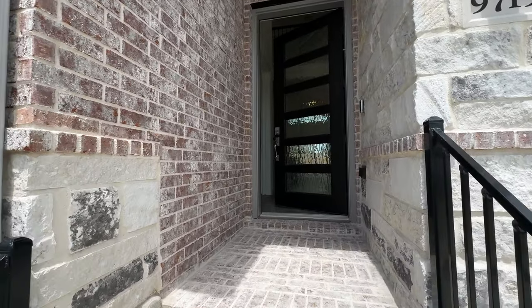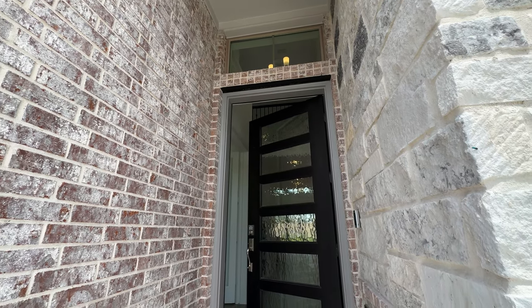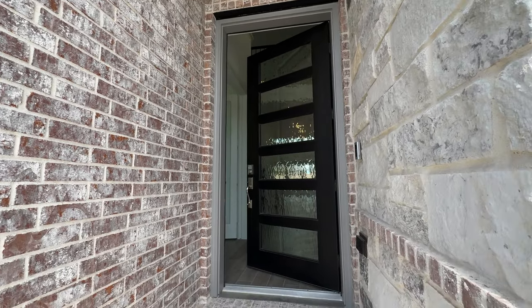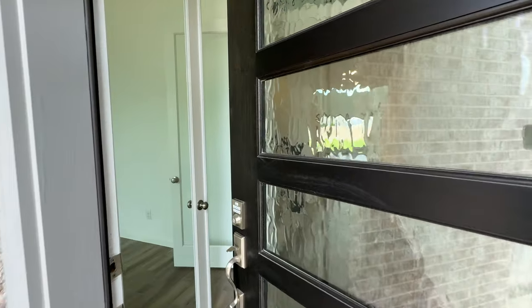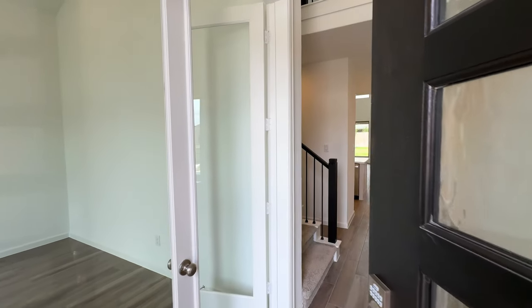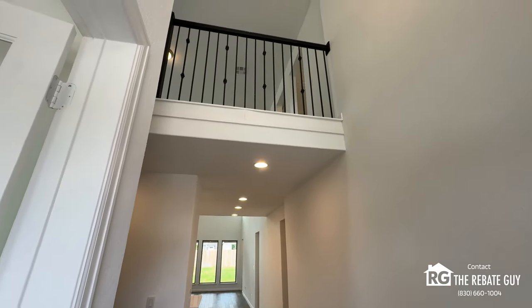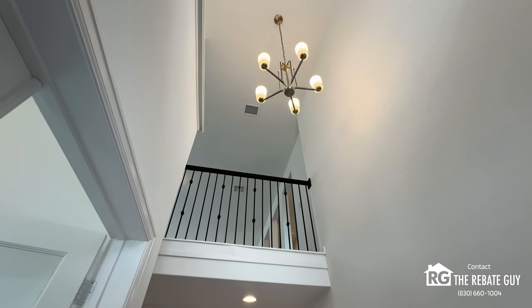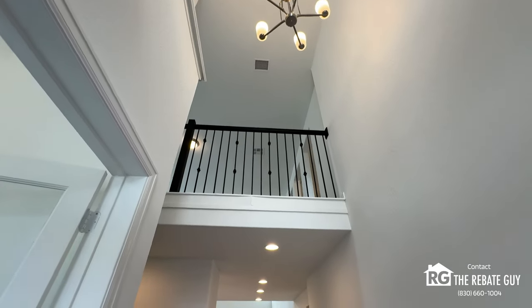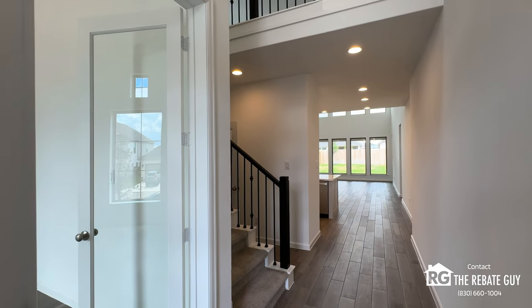We're going to give you a tour, and as always, please make sure you call me to save money. As we go through here, you've got this grand entryway with a nice upgraded six-panel door. When you come in, you can see how grand this home is. Right there, look at that catwalk with wrought iron rails. The standard option is a half wall, but you can upgrade that and get that beautiful view with the chandelier right over your entryway and that elegant staircase.